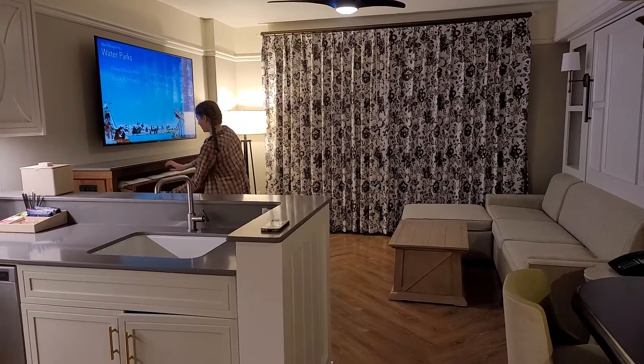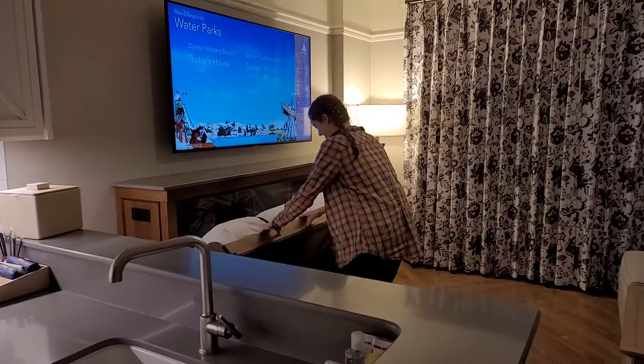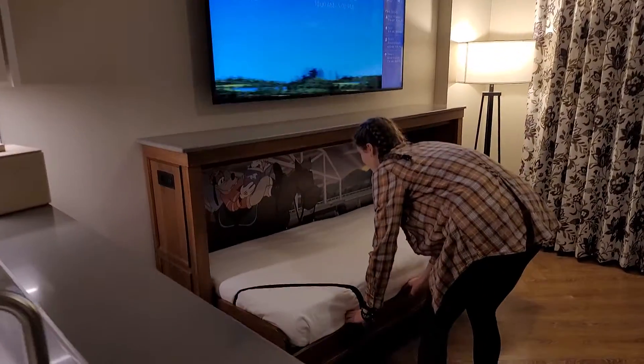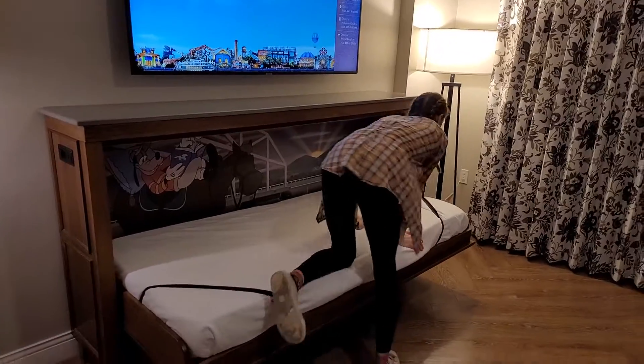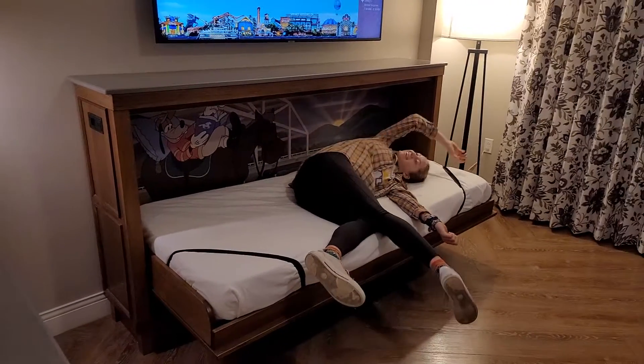Okay, so we're getting the reveal. I'm already standing inside because this girl has already kind of opened up some stuff. But this is Saratoga Springs one-bedroom. We're in the Springs and we got Goofy in a pull-down bed for the baby girl if she decides at 16 years of age to just sleep right there — that could be amazing.